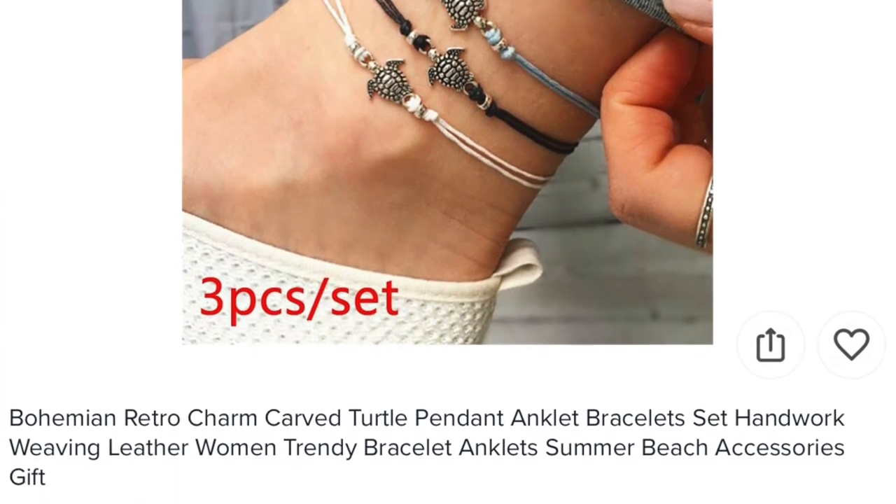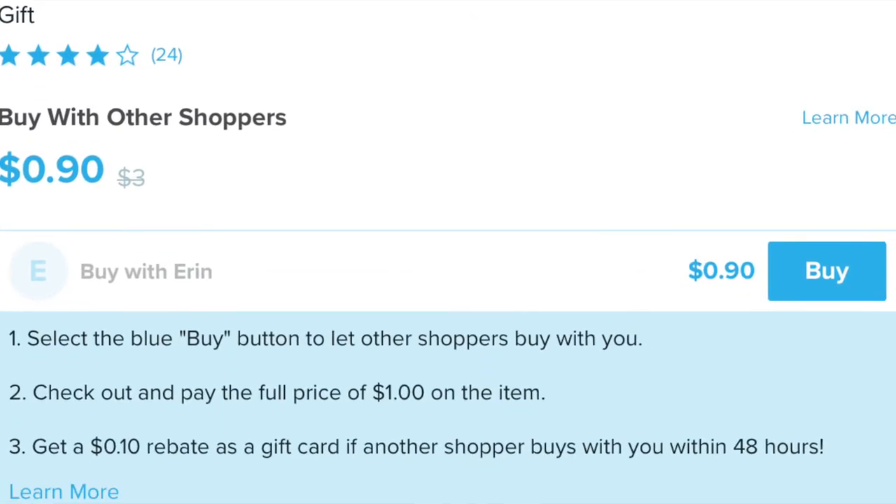These were listed as 'bohemian retro charm carve turtle pen knit ankle bracelets set, handwork weaving leather women trendy bracelets, ankle summer beach accessories gift.' You could also use them as friendship bracelets for kids, or on your wrist — I got them specifically to be summer anklets. And they were free; I just paid shipping.